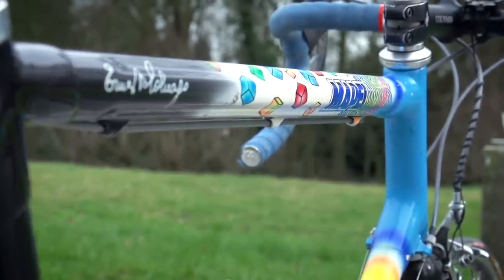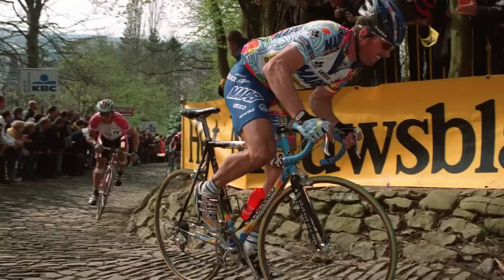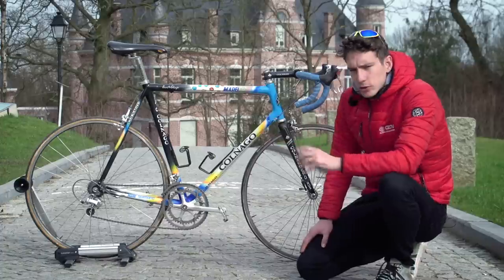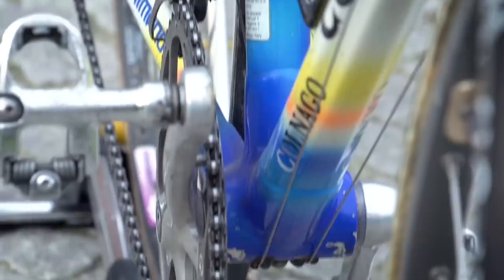And if that's not enough still, this is actually the very bike that Johan Museeuw raced in the Tour of Flanders in the year 2000, and is still in fact owned by the Tour of Flanders today. Now, what makes a Colnago C40 such a classic bike?